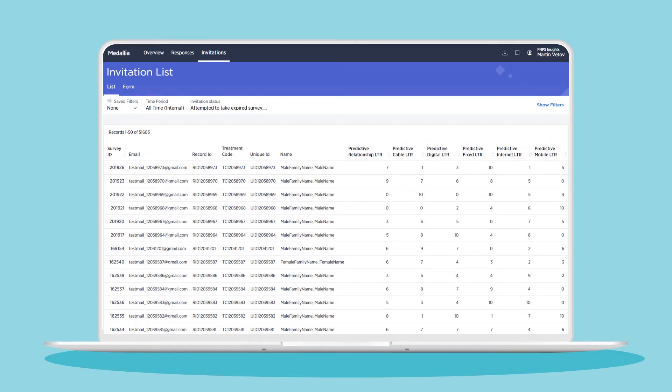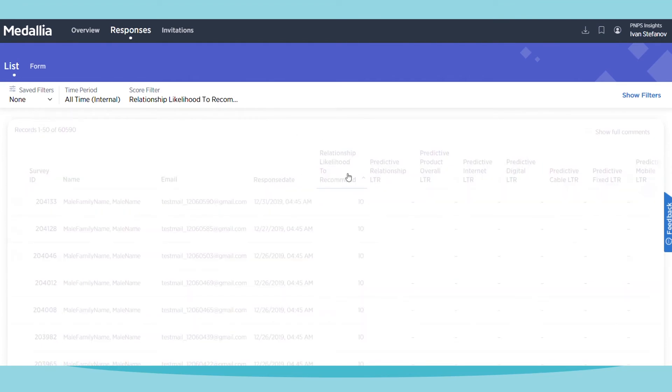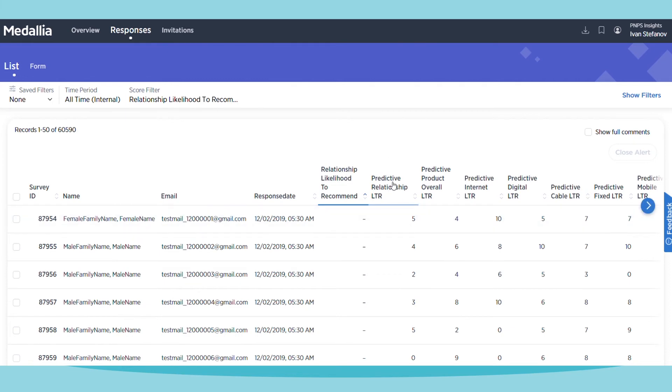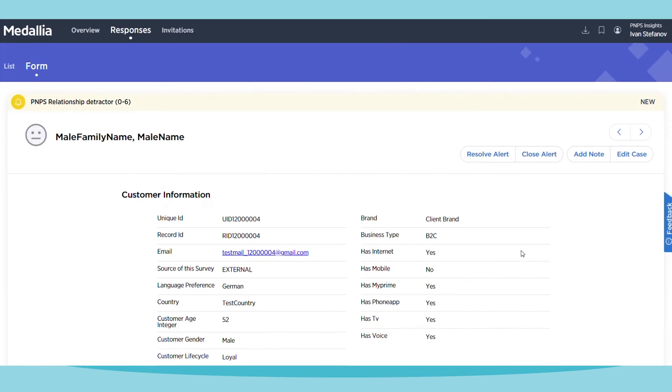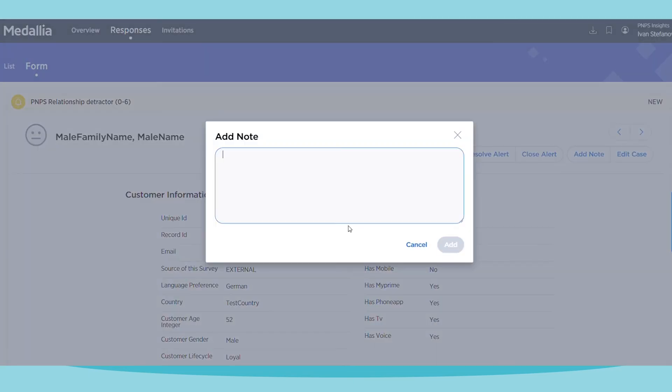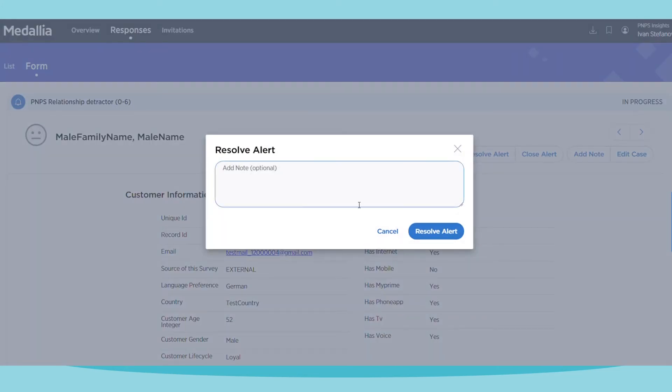Let me show you first how you can close the loop with likely detractors or super detractors. Predictive MPS scores are updated daily for the full customer base. The moment somebody is predicted as a super detractor or a detractor, an automatic alert is triggered. A customer agent calls that person to establish if the prediction is accurate. The customer agent can then fill in details about the interaction — ways of contact, actual issues, resolutions — in the closed-loop dossier.